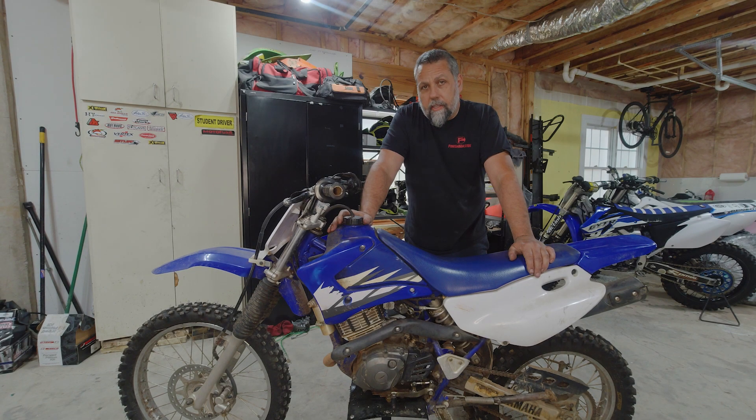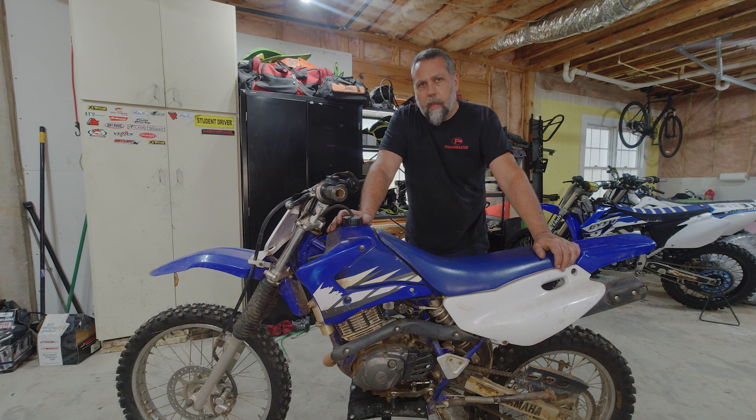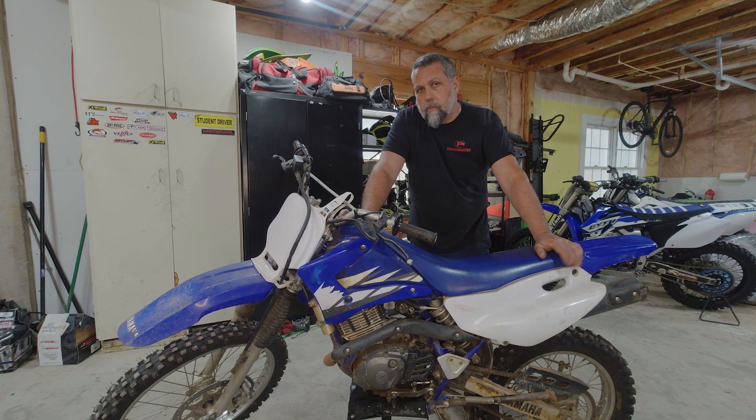A guy ended up snagging this 2005 TTR 125 LE for a pretty decent price, but the caveat is the motor's locked up. I've never seen a TTR with a locked up motor - I've worked on some with zero oil in them and they still run. So I'm pretty curious as to what failed on this one. Stick around.